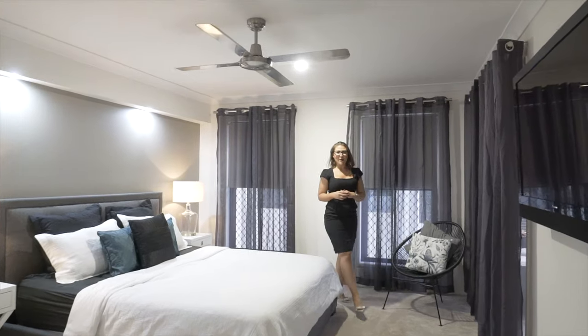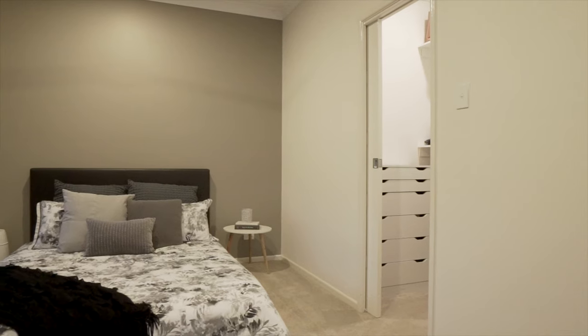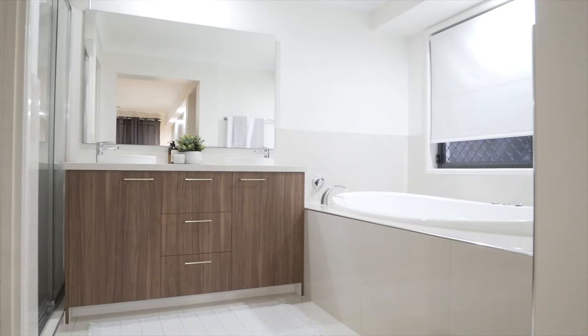What I love so much about this family home is it doesn't only have one but two grand master suites, each with its own ensuite and walk-in robes.